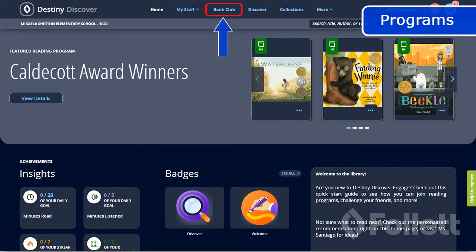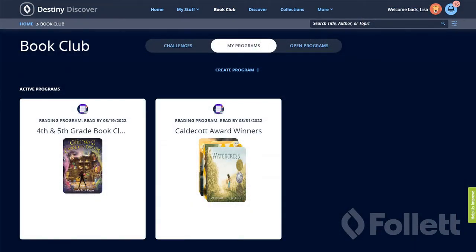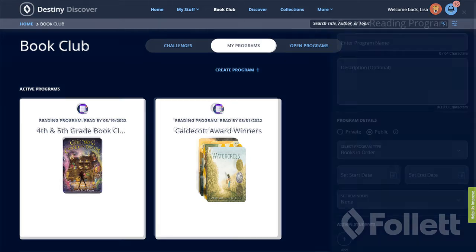Reading programs are part of Book Club, where teachers, librarians, and students can set up and participate in reading events. Programs are created by teachers or librarians. Set up a public reading program to promote an event, such as a whole-school read aloud or after-school book club, or create a private one to assign to an individual or small group of students.